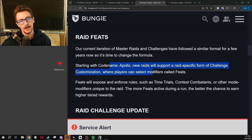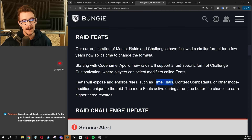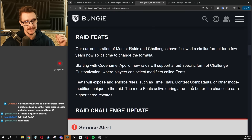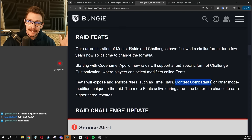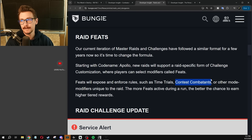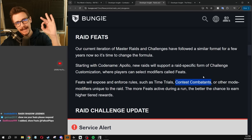They're going to have Raid Feats. Starting with Codename Apollo, new raids will support a raid-specific form of challenge customization where you can turn on modifiers called feats. Options include time trials, contest combatants, or other mode modifiers unique to the raid — and the more feats you have turned on, the better the chance to earn high-tier rewards. Contest combatants sounds like they're finally giving us what we've been asking for for a really long time: the option to flip a switch and do the raid on contest mode difficulty — the level of difficulty from the first 24 hours. If that's what that is, A-goddamn-plus.